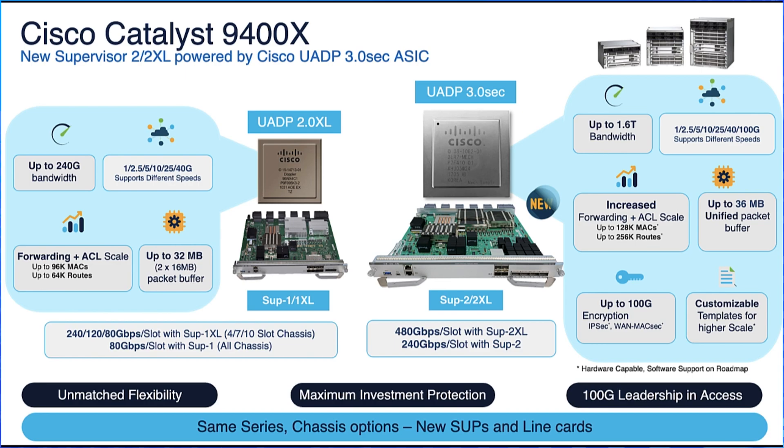The UADP 3.0 SEC brings line rate performance — meaning it provides 480 Gbps per slot with SUP2XL, 1.6 terabytes of full duplex per ASIC, 36 MB of unified buffer per ASIC, and a built-in encryption engine capable of 100 Gbps.